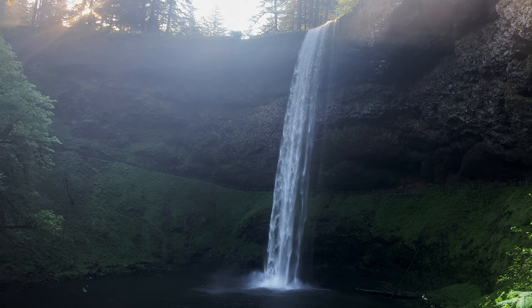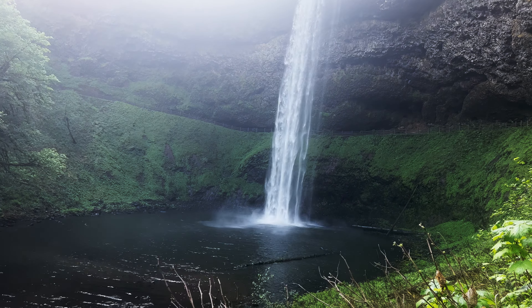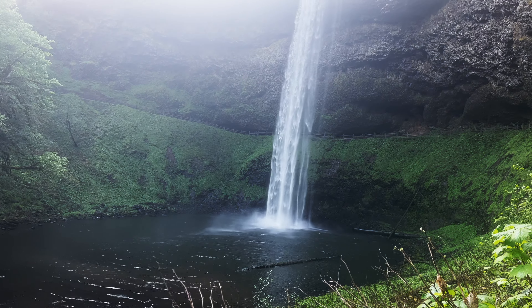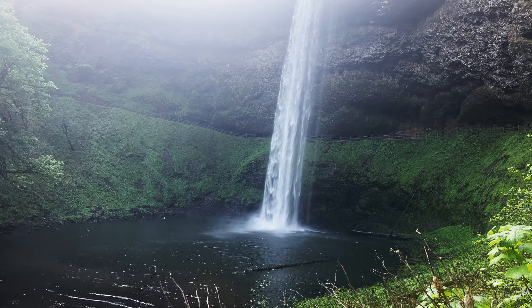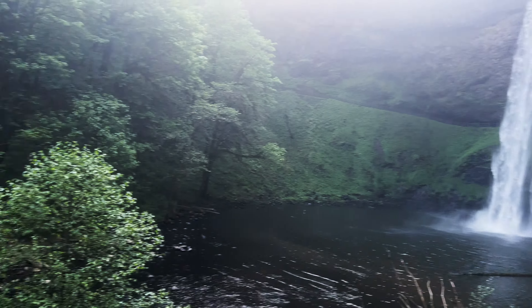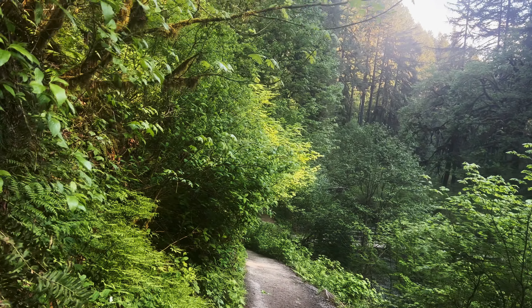This is an absolutely incredible, sensory overload experience to be able to stand here and look at South Falls. This is the first of 10 falls on our Trail of 10 Falls hike. Many people feel this is the best hike featuring waterfalls in the state of Oregon, and I am inclined to agree.